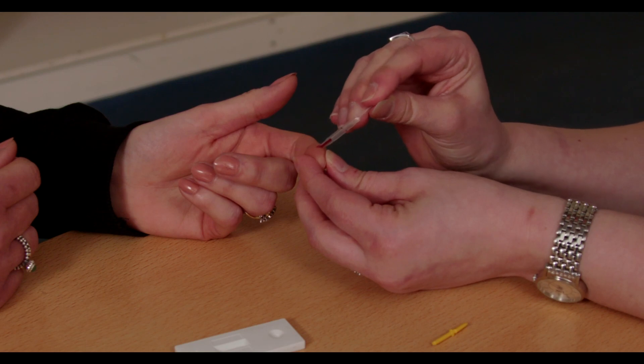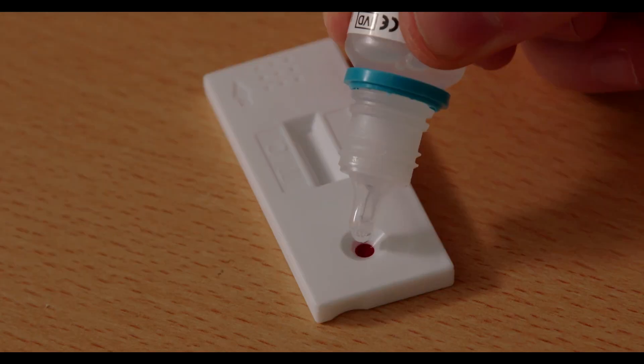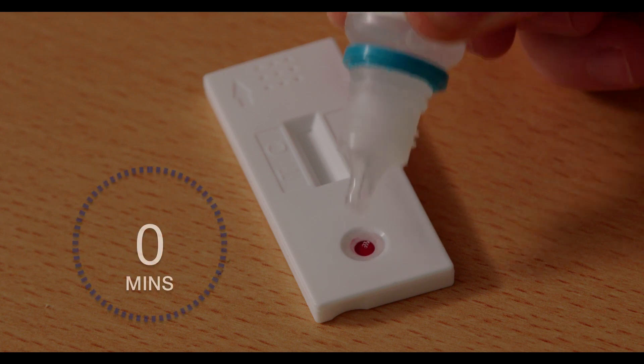Within a few minutes of the 20 microlitre whole blood, serum, or plasma sample being applied, a result will be obtained.